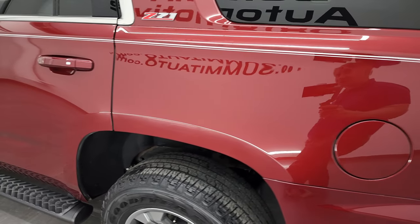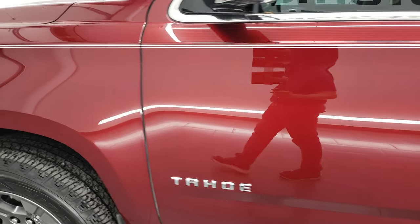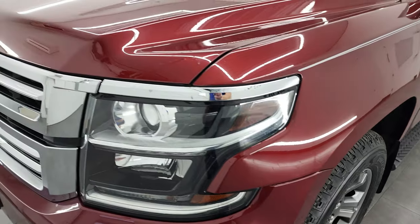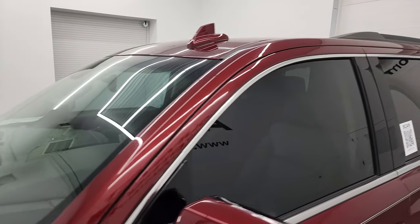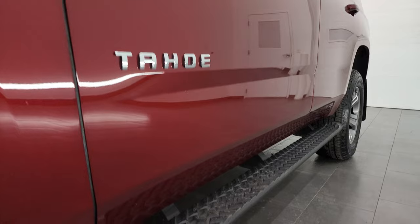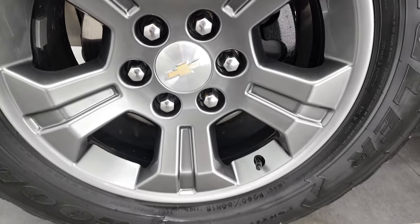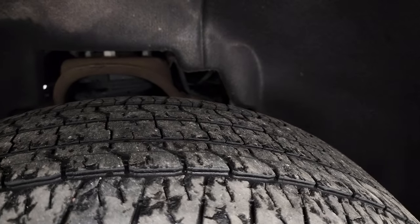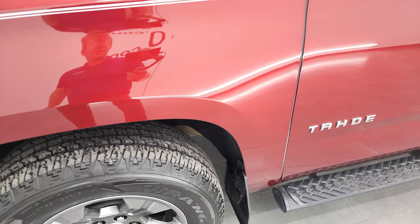Going down the driver's side, the rear quarter looks good. All the doors are in fantastic condition. The paint is very shiny and reflective. This one comes with the factory painted step bars, the painted 18-inch alloy rims, and it has Goodyear Wrangler Fortitude HT tires. These are 265/65 R18s and they have right around half the tread left — maybe just a little bit under, but still decent tread left on there.